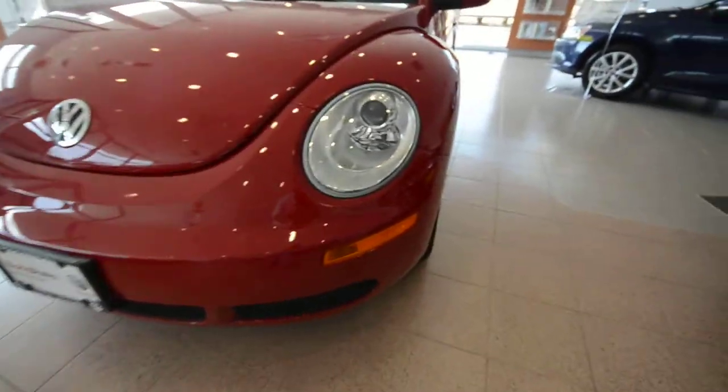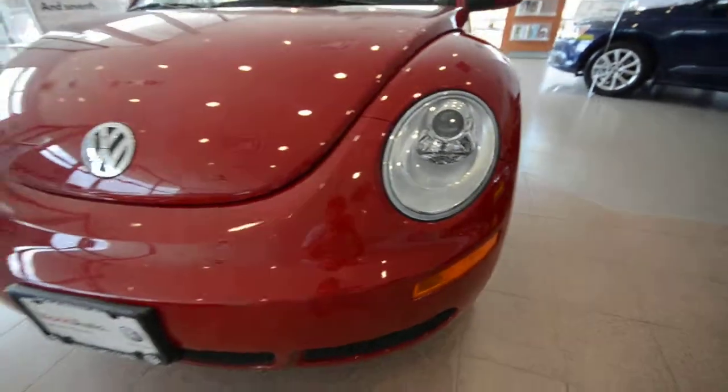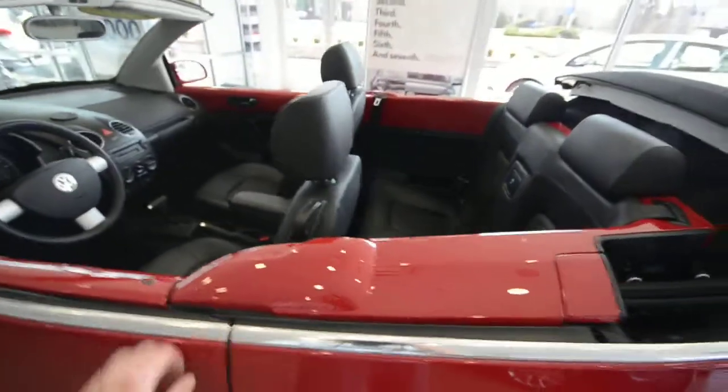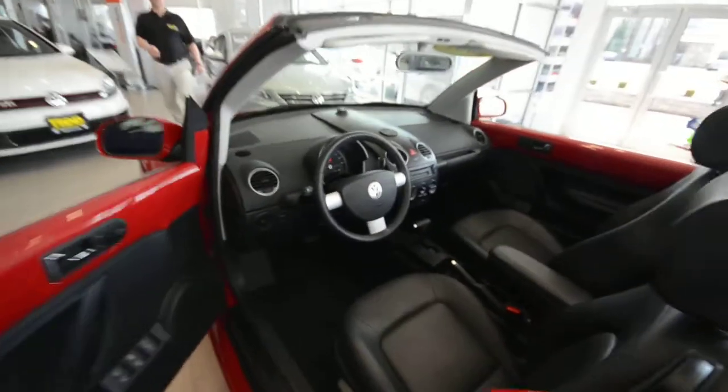In 2006, Volkswagen sharpened the fenders a little bit and freshened the design, but overall it's the same. For 2012 they came out with a whole new beetle, and there's no convertible just yet. So if you want a drop top bug, pre-owned is the way to go.